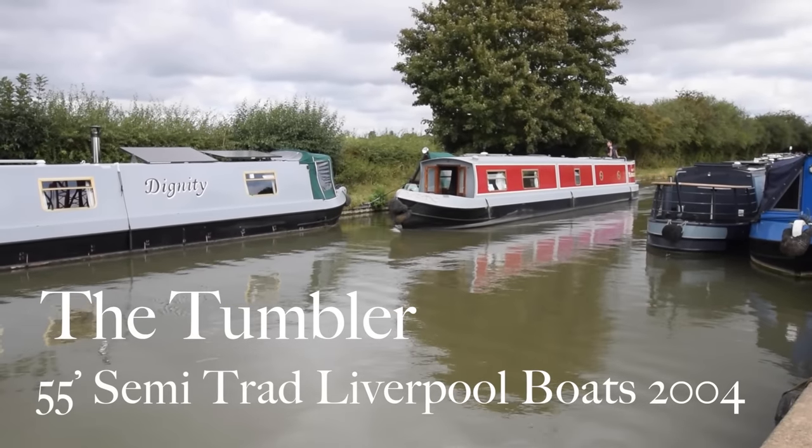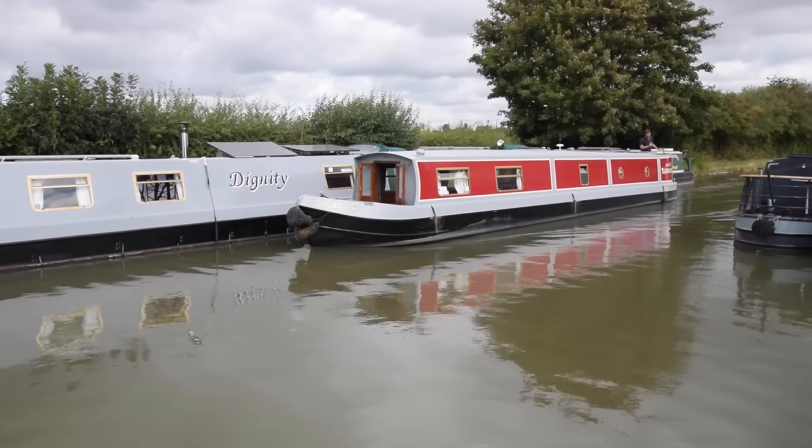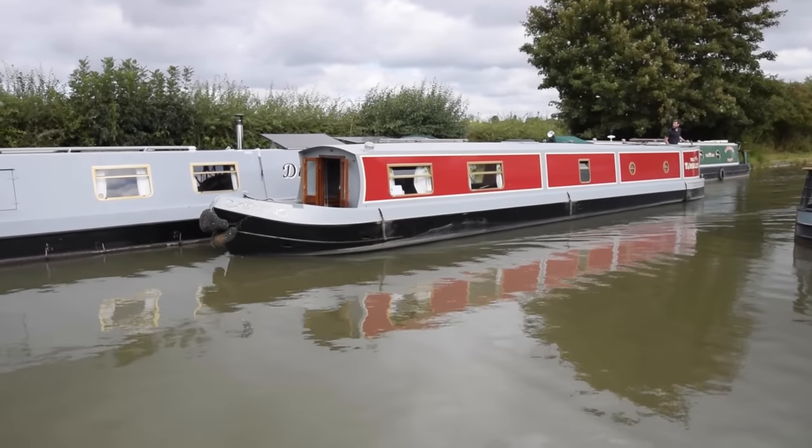Here comes a boat called the Tumbler. She's a lovely boat, 55-foot semi-trad, built by Liverpool Boats in 2004. She's in lovely condition.